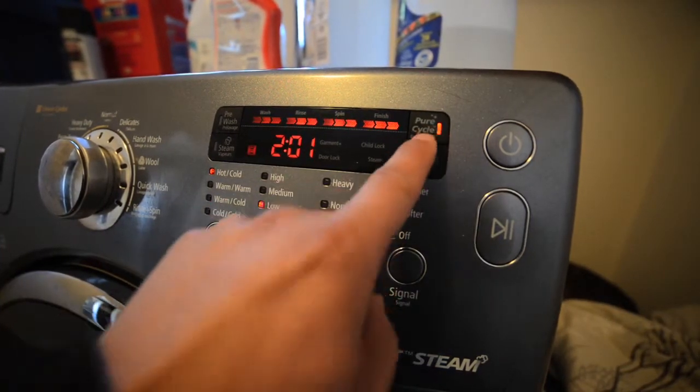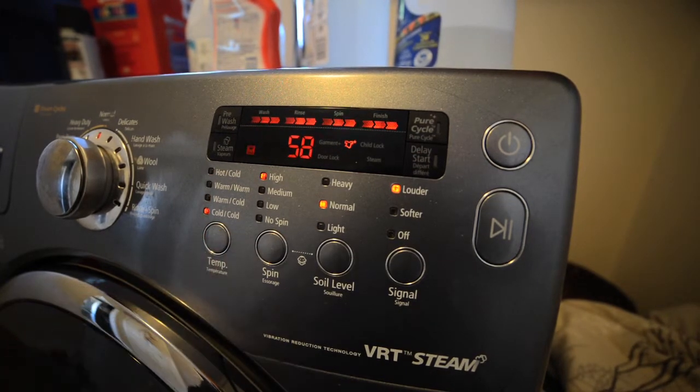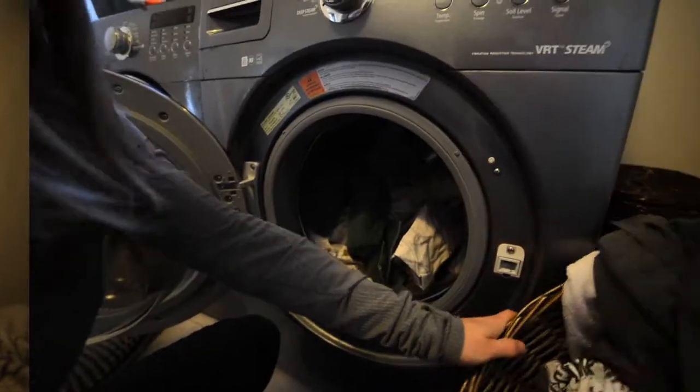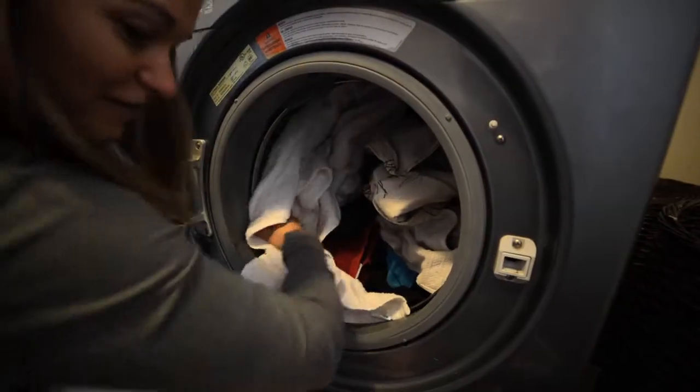Ensure you match your load selection to the size of your load. If you're only washing a couple of things, make sure you have it set to a small load. Or, if selection isn't possible, then make sure you always wash a full load.